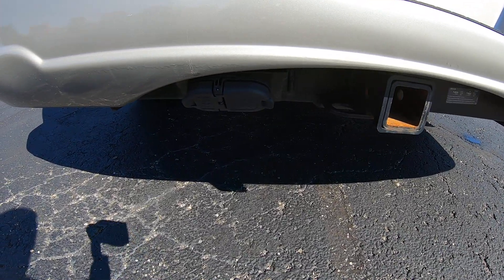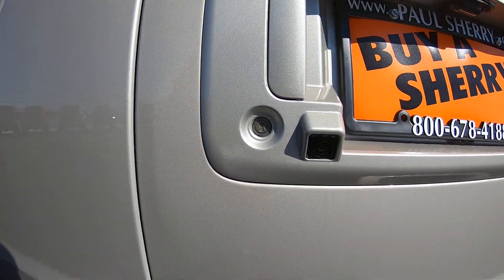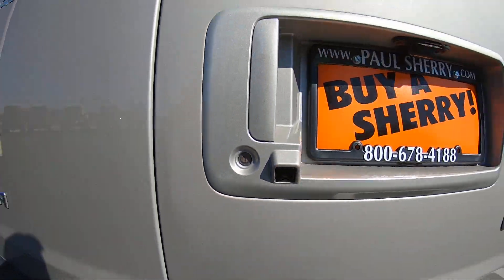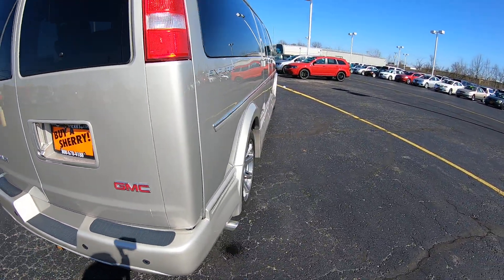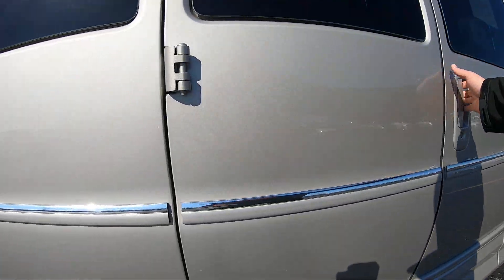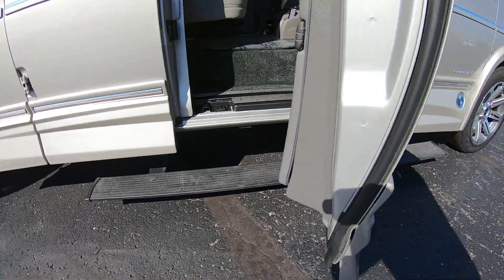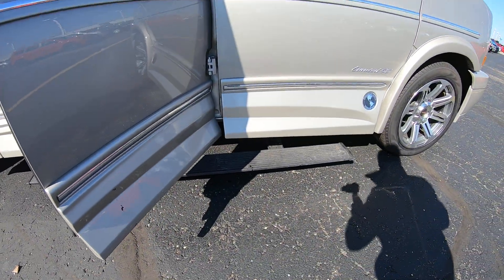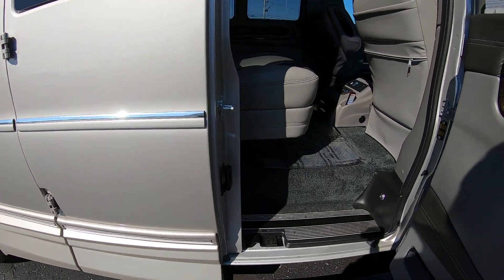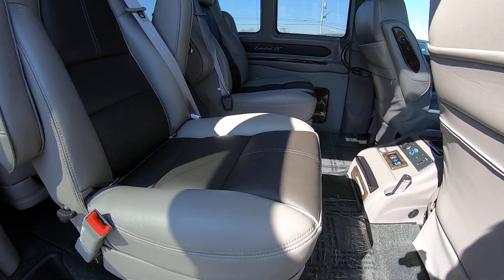It has a trailer tow package with a seven and four pin wiring hookup, and a factory backup camera located right here. It also has power running boards on the driver and passenger side, so whenever you open any door on this vehicle, the running boards come out to help you get in and out of the van at all times.